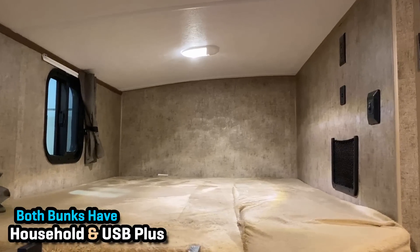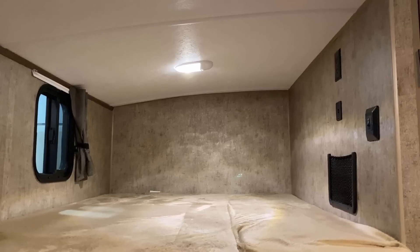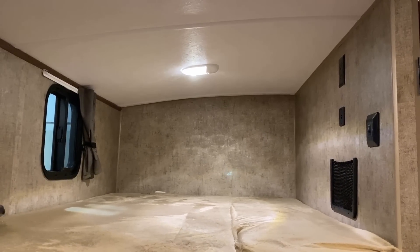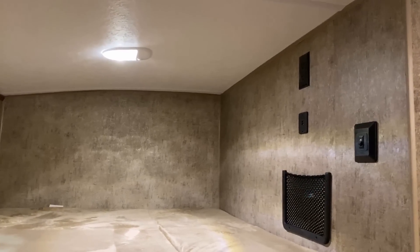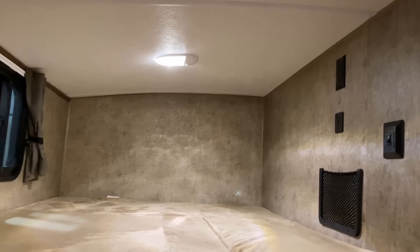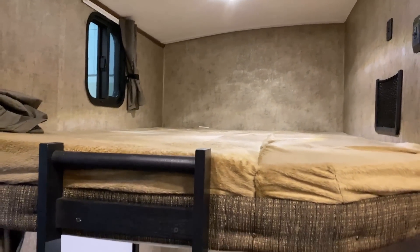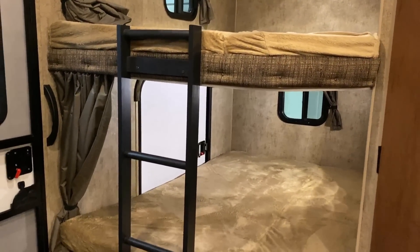We've got a window that opens for airflow and a switch for the lights in the bunk, which is great — if the kids are up in bed and you want to say lights out, you can just flick the switch off right there. Household and USB outlets for both beds, and this is a cargo bunk feature we're going to come back and look at.